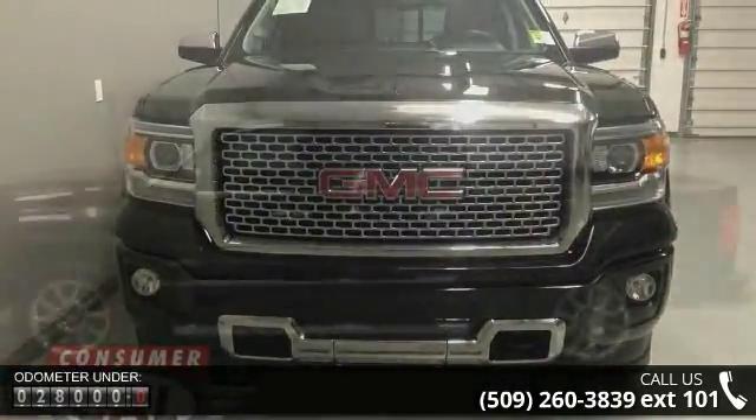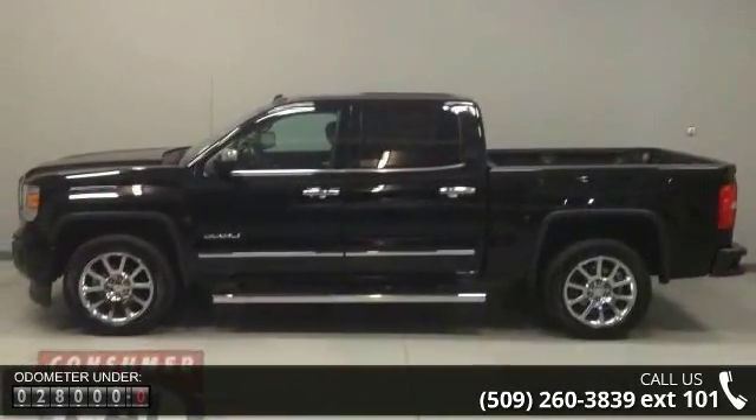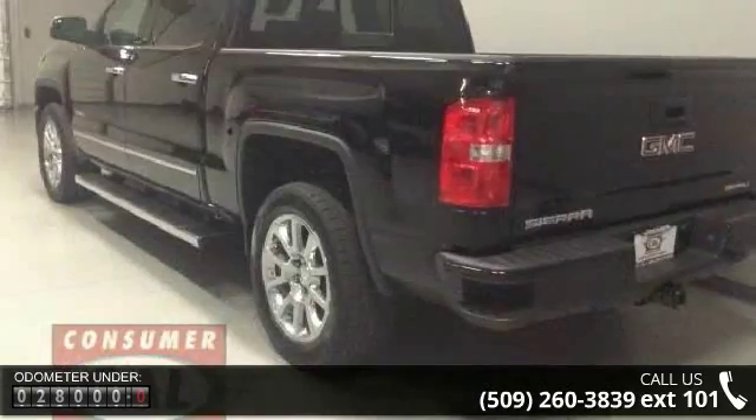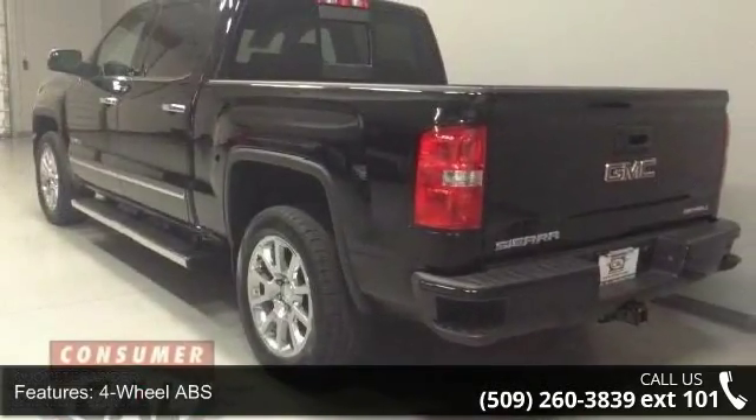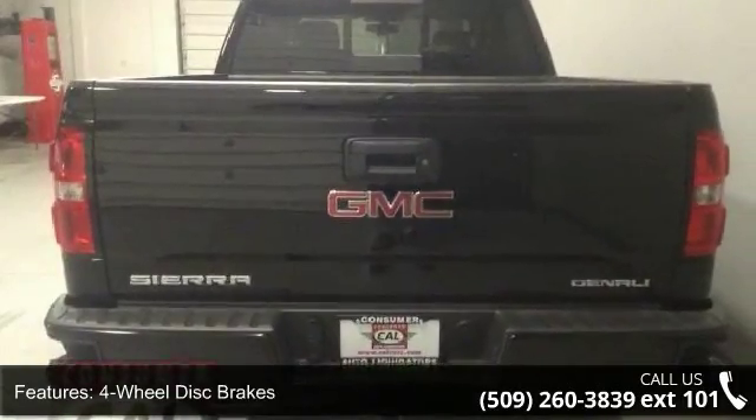Some of the top features included with this vehicle are 4-wheel ABS, 4-wheel disc brakes, 4x4, 8-cylinder engine, adjustable pedals, adjustable steering wheel, alarm, backup camera, bucket seats and chrome wheels.